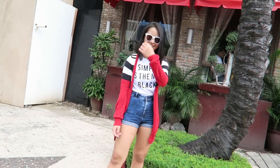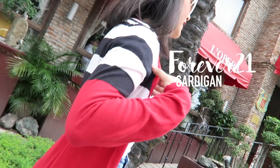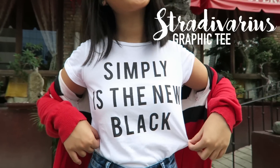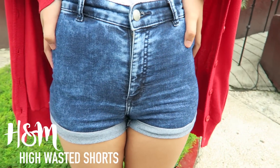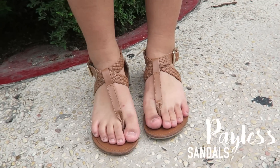The third outfit is a bit more comfy, one of those lazy day outfits. Starting off with my sunglasses which are from Sunnies, this cardigan is from Forever 21, my graphic tee is from Stradivarius, my high-waisted shorts are from H&M, and my sandals are from Payless.